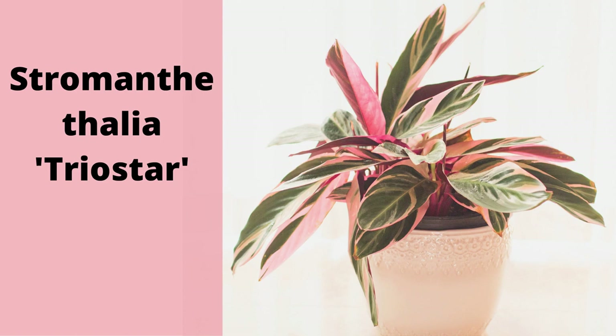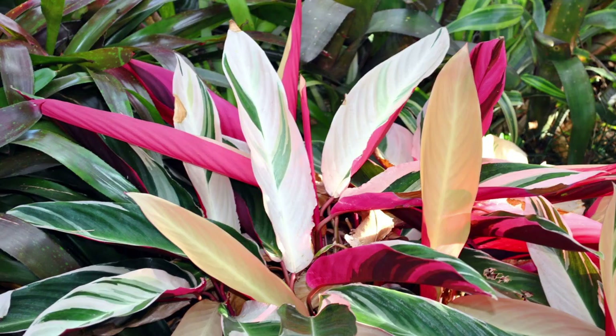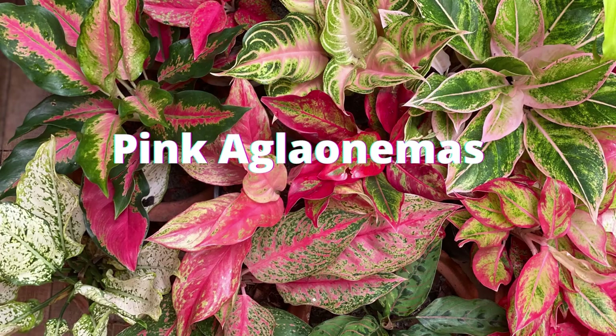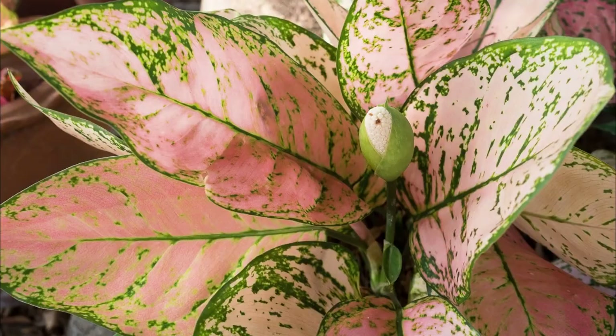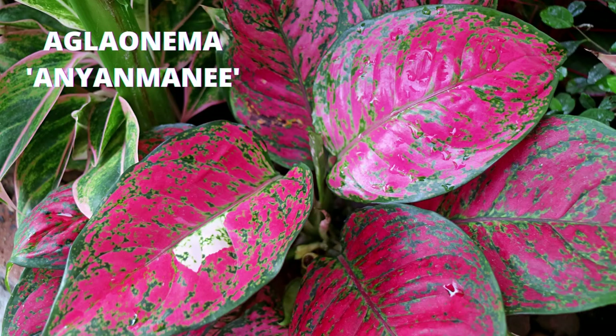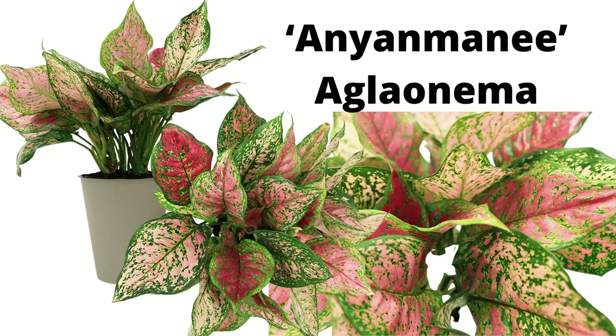The Stromanthe Triostar plant is a common houseplant in temperate climates, known for its striking variegated pink and red leaves — one of the most colorful variegated plants you can grow. Aglaonemas or Chinese evergreens are popular, easy-care foliage houseplants. There's a variety that have pink patterns on their glossy leaves that are especially beautiful.